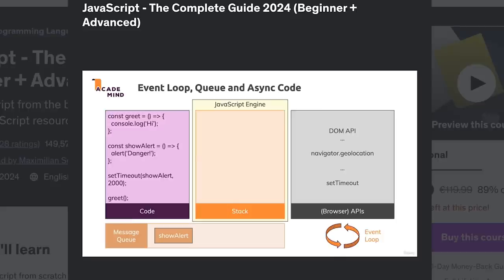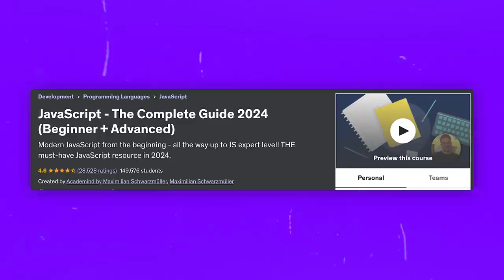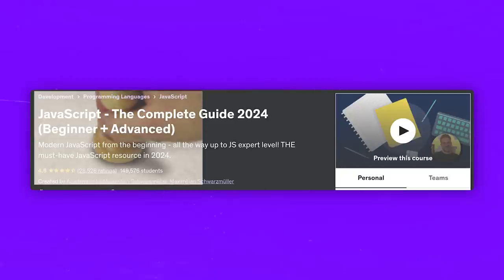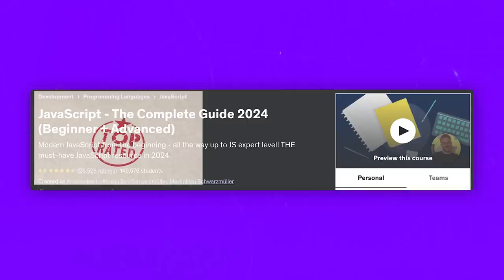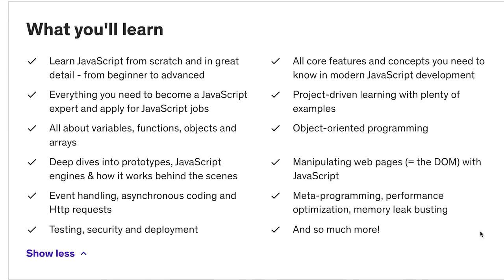It seems like there is nothing this course doesn't cover in the field of JavaScript. Why do I like it? Honestly, there is not much I can dislike about it. Modern JavaScript from the beginning to expert stands out as one of the top Udemy courses for learning JavaScript. It serves as an essential resource for any aspiring web developer, and it's great both for beginners and advanced learners. I really think anyone can pick up something useful here.